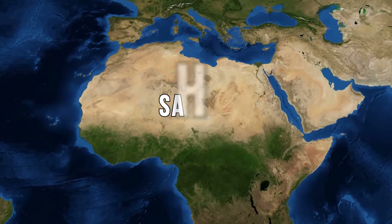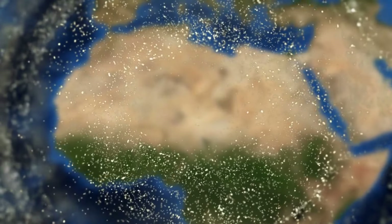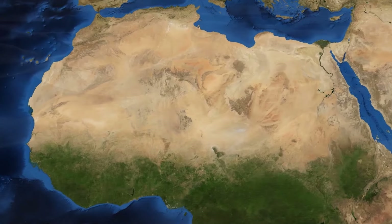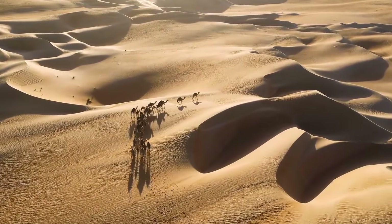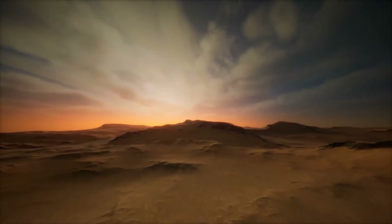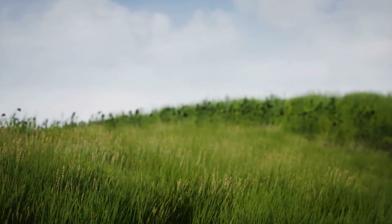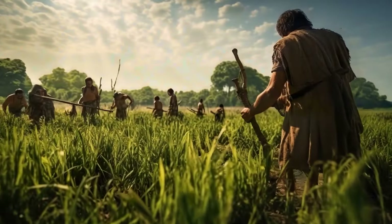We've all heard of the Sahara — the largest hot desert on the planet, covering an area larger than the contiguous United States. But what lies beneath the sand dunes? To answer this question, we must travel deep into the past. Up until some 6,000 years ago, the Sahara was grassland. Humans were around at this time, spreading agriculture around the planet, and in the north of Africa, the color green dominated.